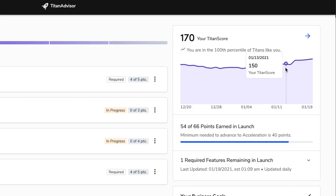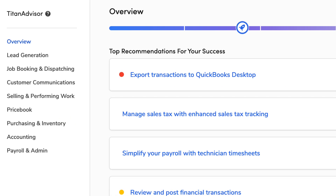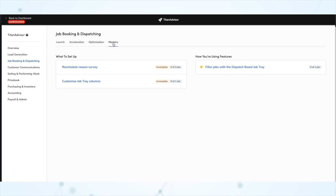Under that, you'll see a graph that plots the change in your Titan score over time. And under that, you will see how close you are to moving out of the current stage and what you need to do to move on to the next stage. Over on the left is the navigation menu where you can dig into specific areas of the product and see where you can improve. Under each category, you will see different tabs for launch, acceleration, optimization, and mastery.